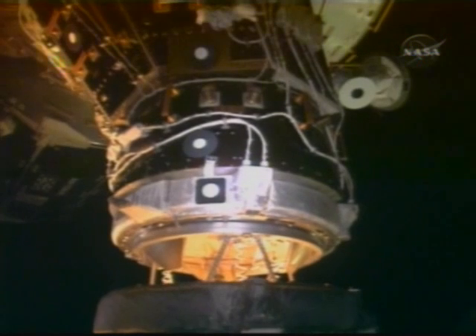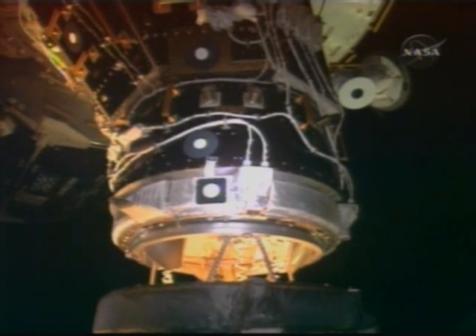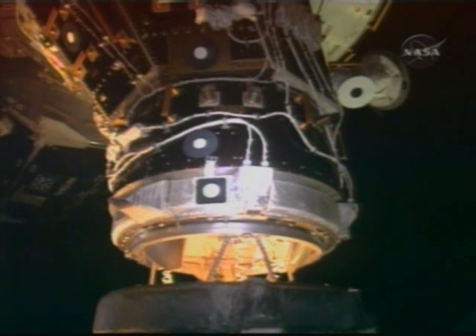Contact. On the big loop, capture confirmed. ISS is in free drift. Copy. Station is in free drift. Endeavour and Station — station free drift is confirmed.